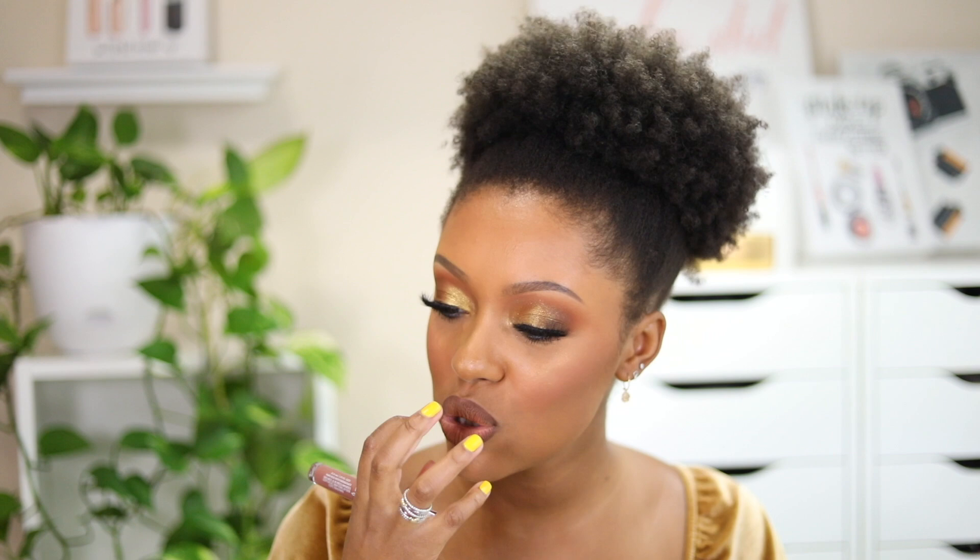This next one is from CoverGirl — their Melting Pout Vinyl Veil lip color. It's a gloss and I paired it with the KKW lip pencil. It's a really pretty nude shade for my skin tone and many others. I really like not only the color but the formula — it's the smoothest lip gloss I've ever applied. It's not sticky at all; it's almost like a thick, creamy oil lip color.